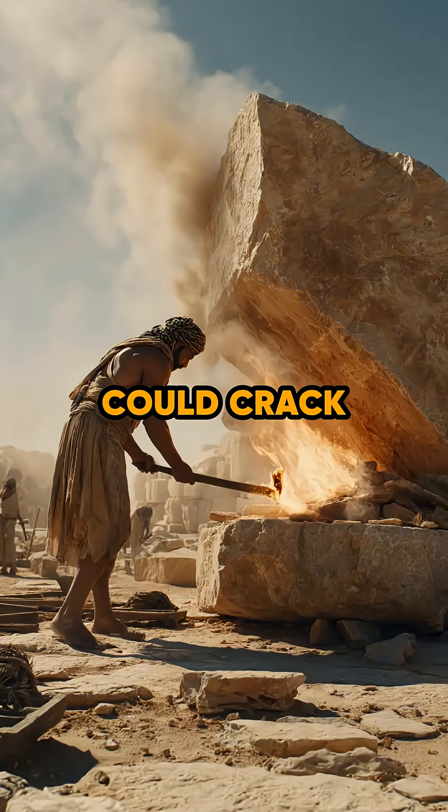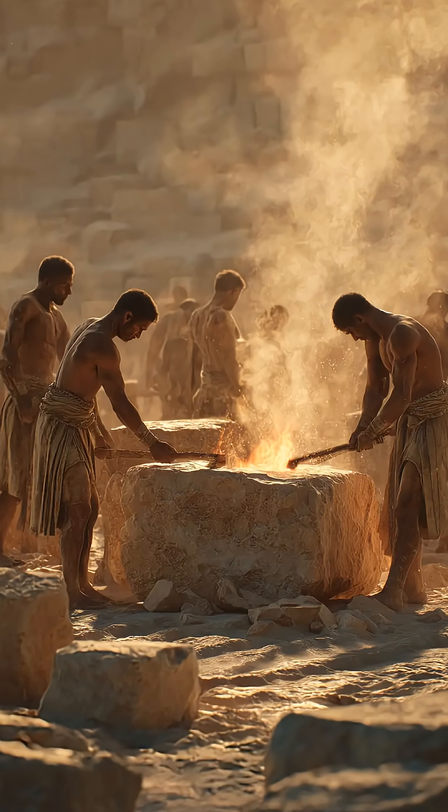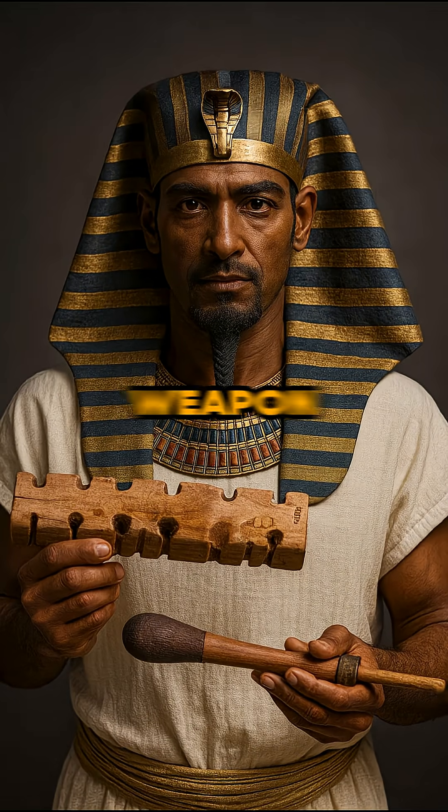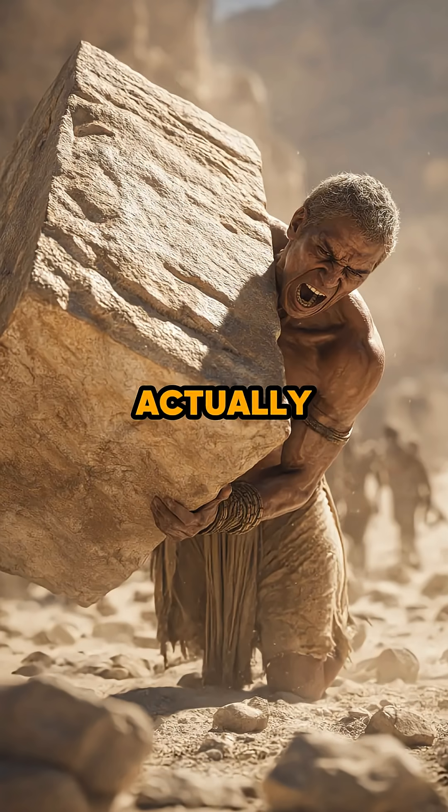Did you know ancient Egyptians could crack massive stones without drills or metal tools? Pharaoh's engineers had a secret weapon: fire-setting. Heat, water, and clever techniques turned giant granite blocks into pieces they could actually move.